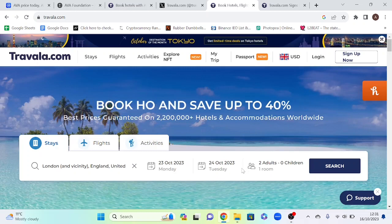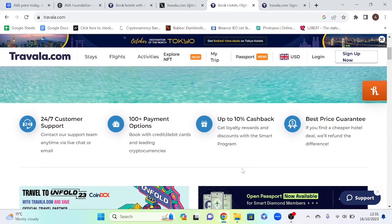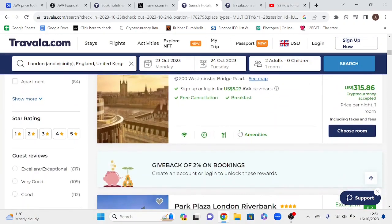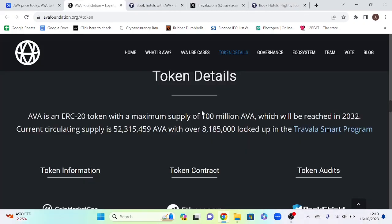Travala is a website that allows you to book hotels, flights, and activities, similar to Booking.com or Kayak. It lets you pay using a credit card or over 100 plus cryptocurrency options. The token AVA was created for loyalty reward programs and will be explored in more detail later on. They have over 2,000 reviews on Trustpilot and over 100 reviews on Google. The platform is very similar to Booking.com.